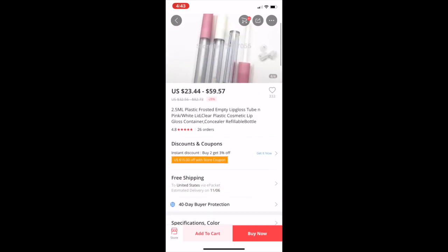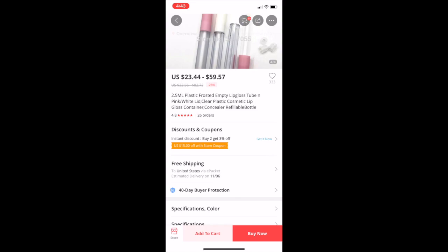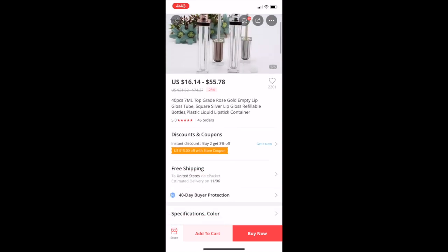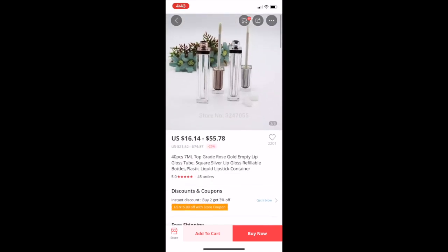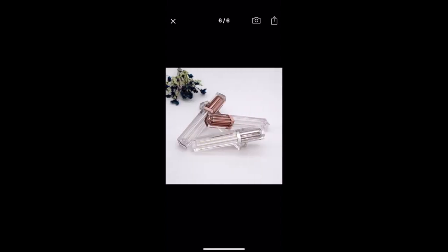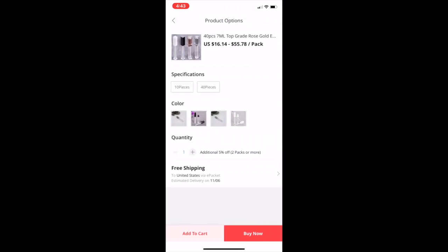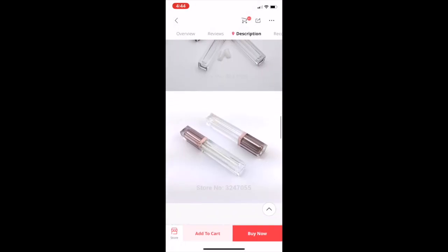The 2.5 ml size is kind of small so I don't really recommend that size. These ones here are 7 ml — the price doesn't look too bad and the photos are nice. For 40 of those in gold it's $52, not too bad. In black it's only $50.